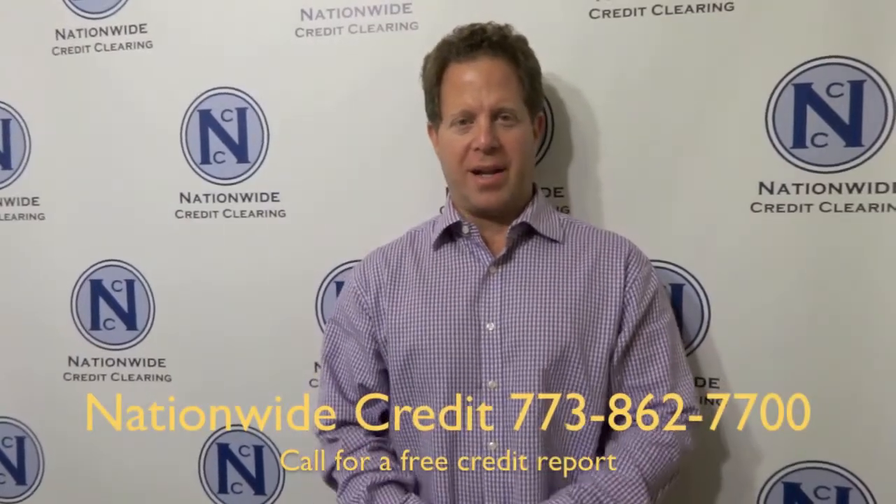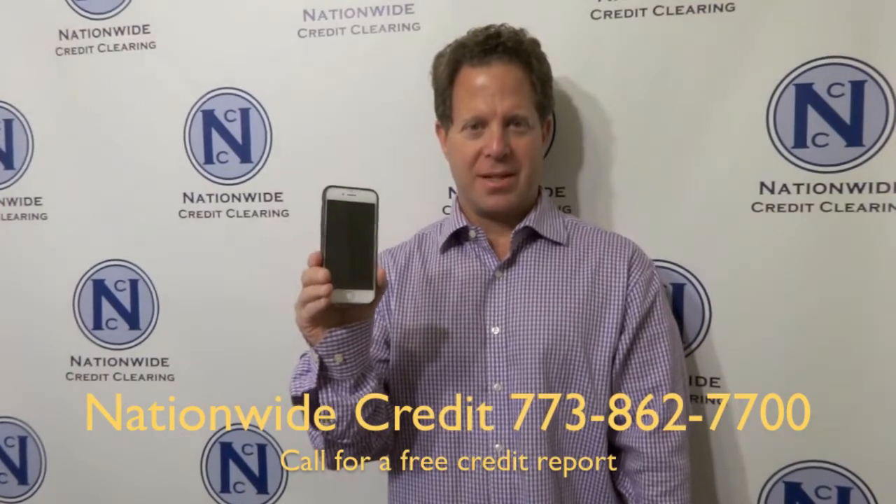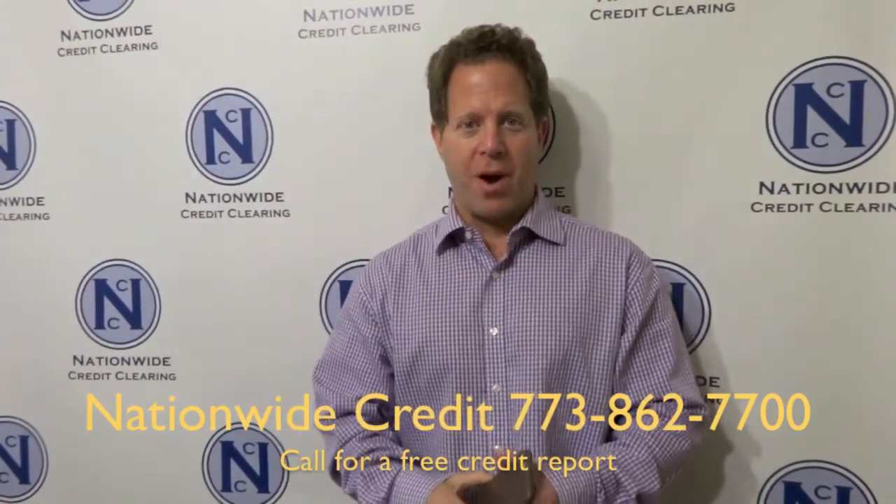Hey everybody, it's Todd with Nationwide Credit Clearing. How are you? Look what I just got — the iPhone 6. I was able to get it with no problem at all.